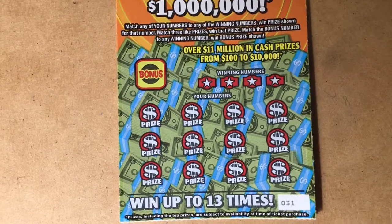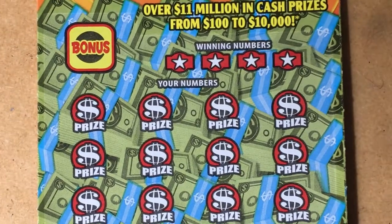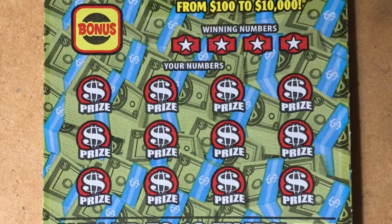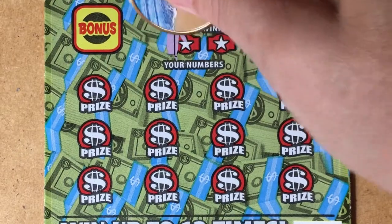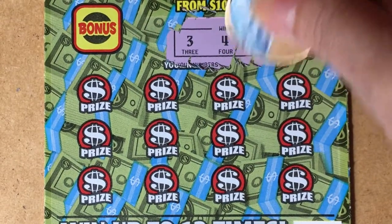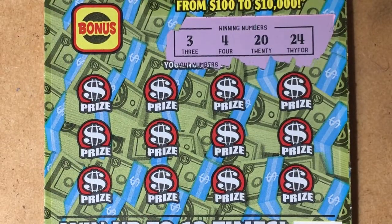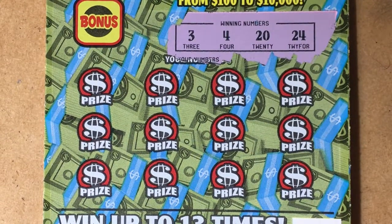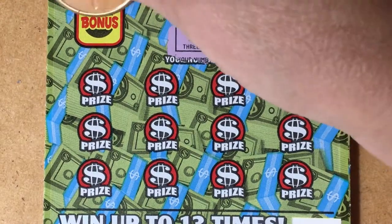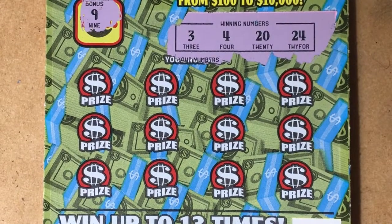Let me get it in the viewfinder, big enough so you can see it. This time I'll start with the winning numbers — usually I start with the prizes because I like to scratch the prizes first. Okay, we have 3, 4, 20, and 24. And the bonus number is a 9. So that doesn't match this time.